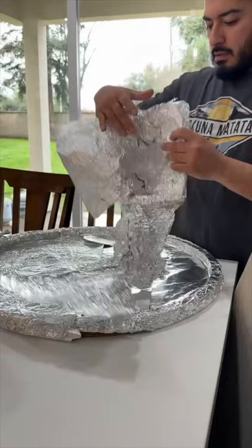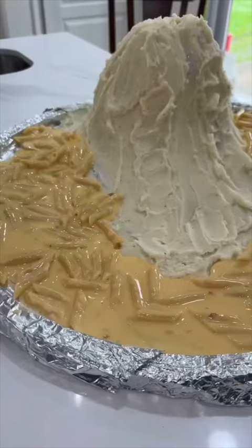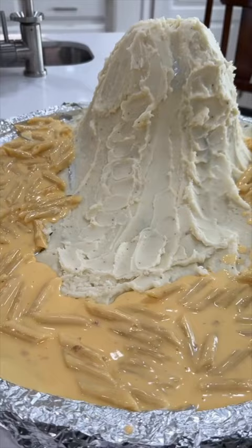I wanted to add some color to the volcano so we got some colorful carrots that we're gonna cut up into little sticks, blanch and season them up, make them nice and delicious, and then use those as random trees.